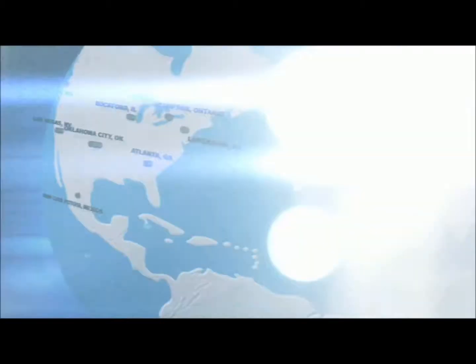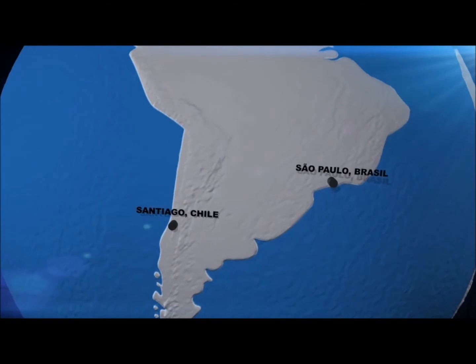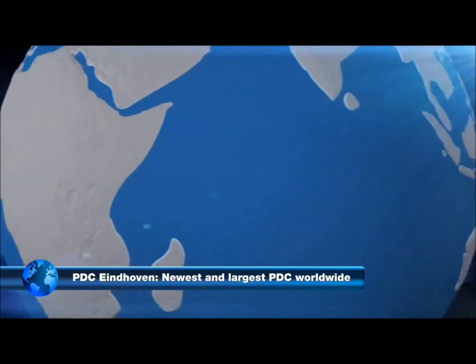Within the PACCAR Parts global network of parts distribution centers, PACCAR has established a new state-of-the-art facility in Eindhoven. This represents a 30 million euro investment ready for the future.